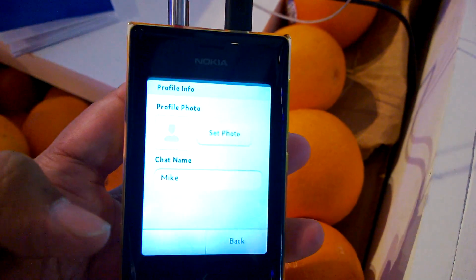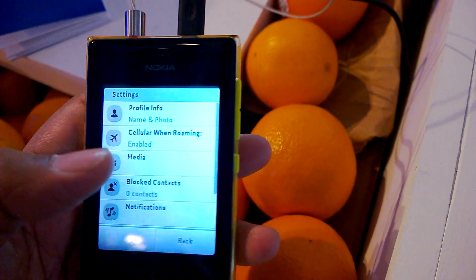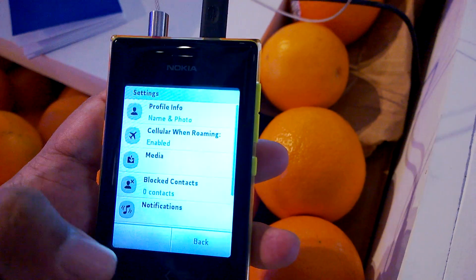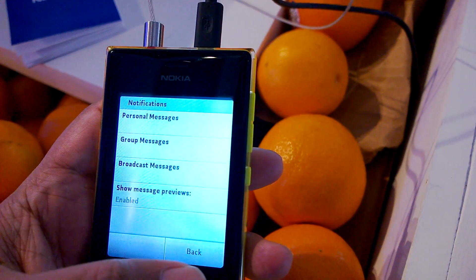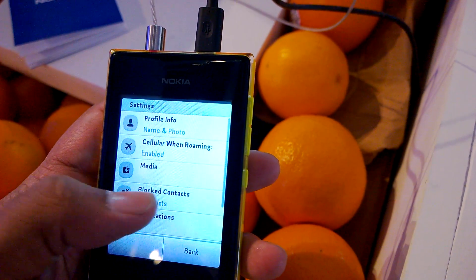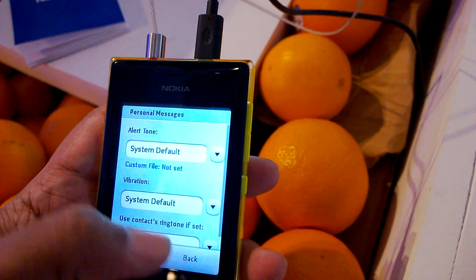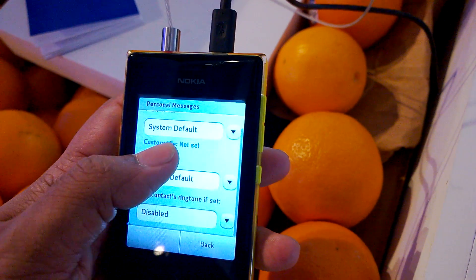You have the usual profile settings where you can set your name. You can also set auto-download of images off. And of course you have notifications, and you have blocked contacts where you can block contacts from sending you annoying WhatsApp messages.